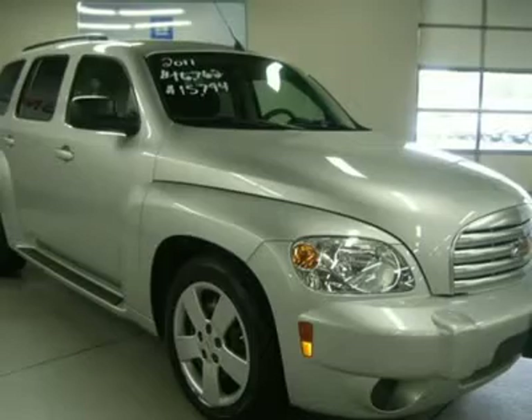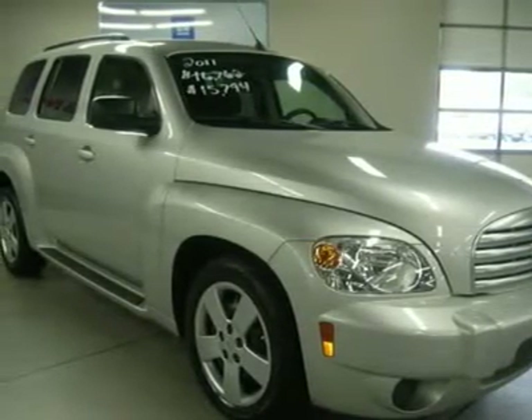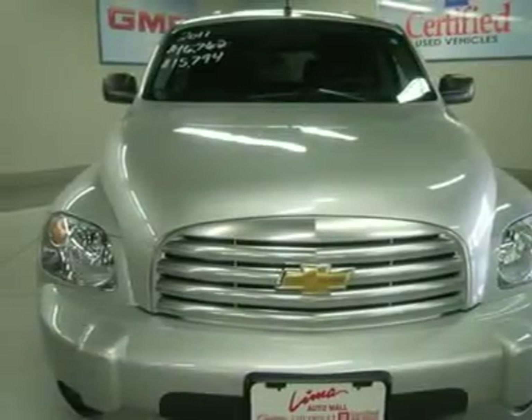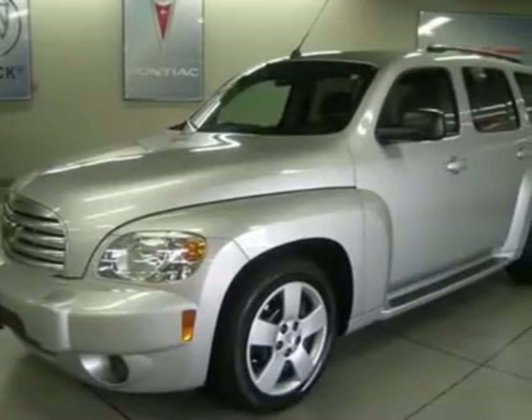Want to save some money? Get the new look for the used price on this one-owner vehicle. Previous owner purchased it brand new. It scored the top rating in the IIHS frontal offset test.